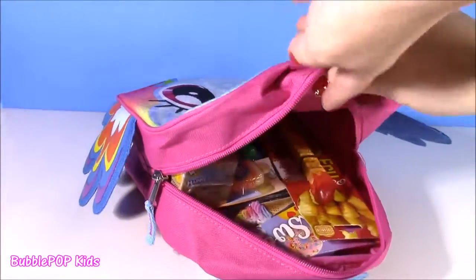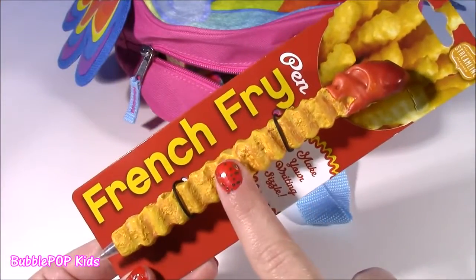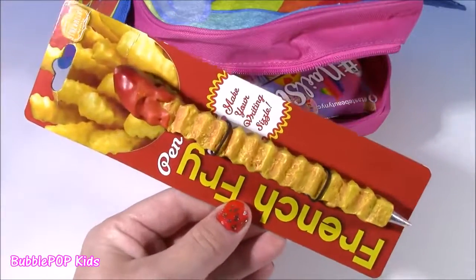We even have a little school supply in here. The first one is a french fry pen. This pen looks like a french fry — like a crinkle one — and it even has some ketchup. That is so super amazing. Who would not want to bring that back to school?